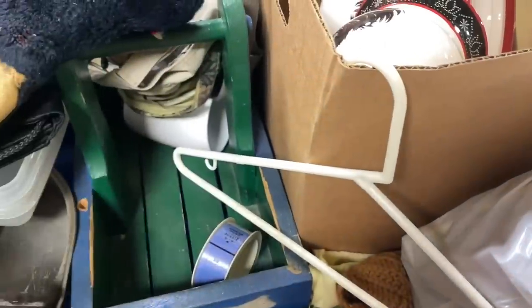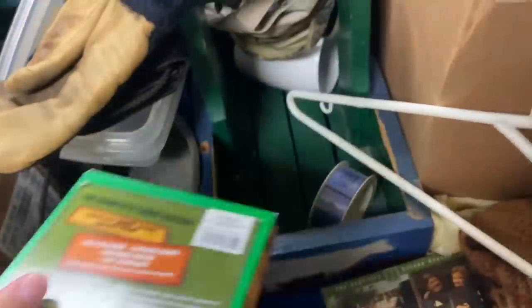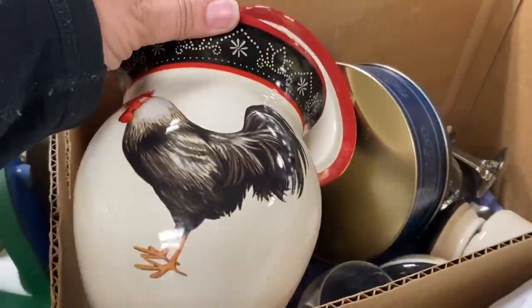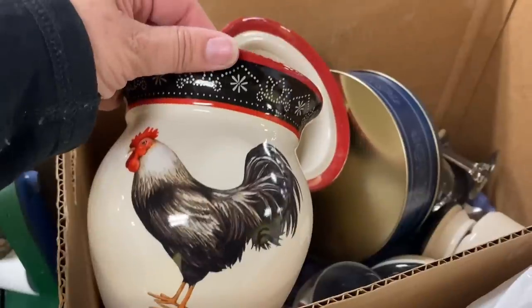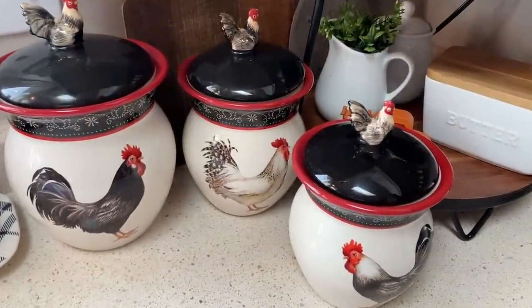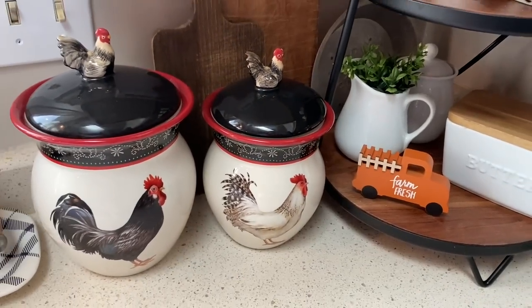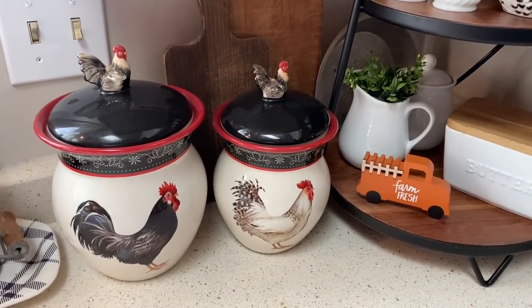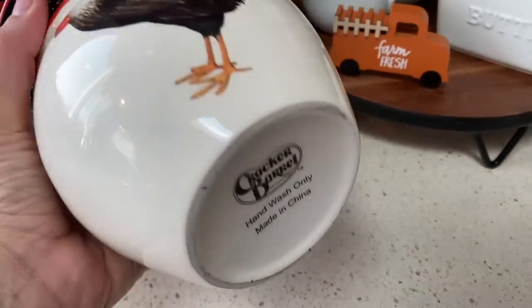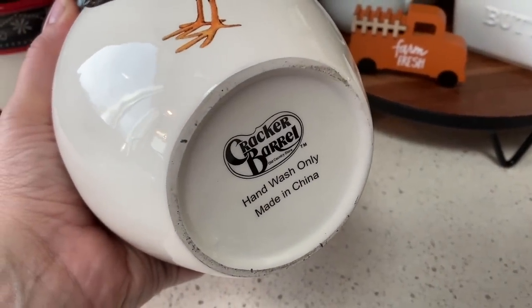Right out of the gate at the Goodwill Outlet Bins I found these rooster canisters. I just love them and because they are ceramic they were 49 cents a piece. I picked up all three of the rooster canisters. Two of them live here on my countertop near my tiered tray — one has oatmeal and one has rice. They are not vintage; they are from Cracker Barrel, but I do think they have a vintage vibe.